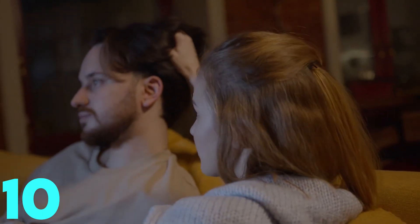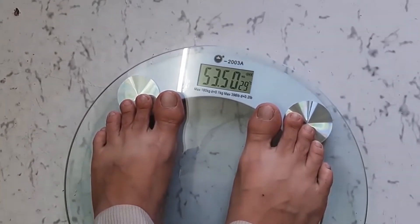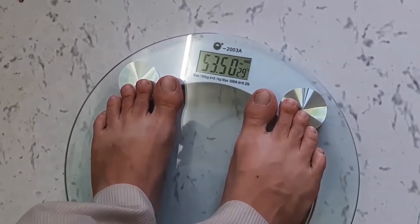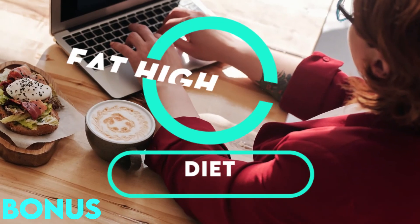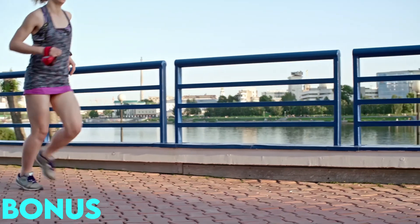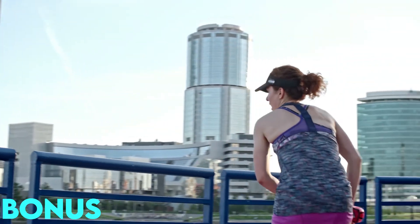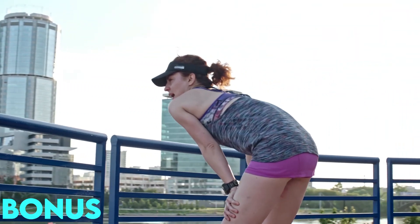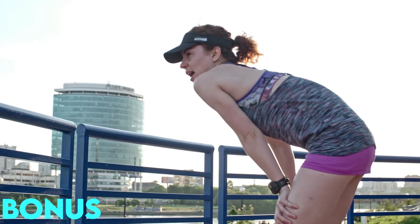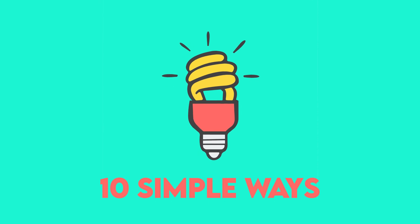We said we'd give you 10 tips, but here's a bonus tip: eat a high-protein diet. Eating a high-protein breakfast can reduce cravings and calorie intake throughout the day, keep you feeling satiated longer, and kick-start your metabolism. High-protein diets have also been known to reduce belly fat.